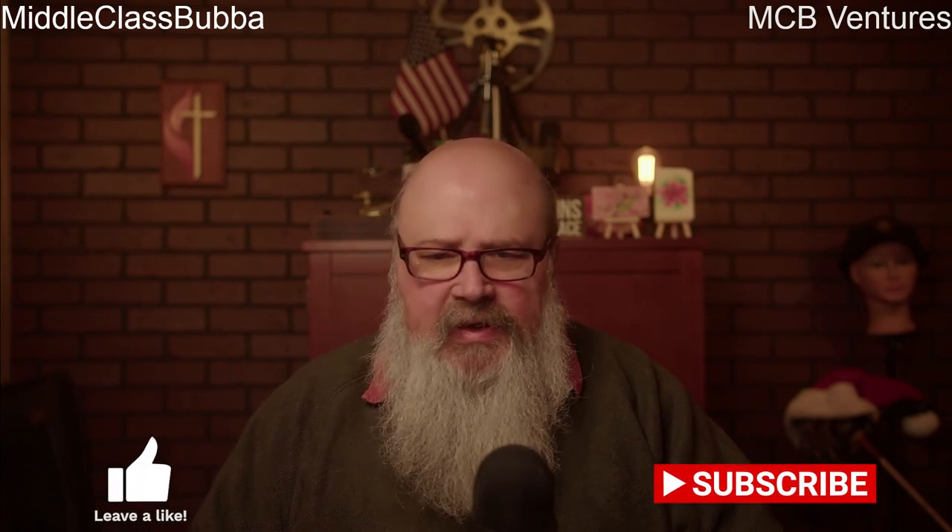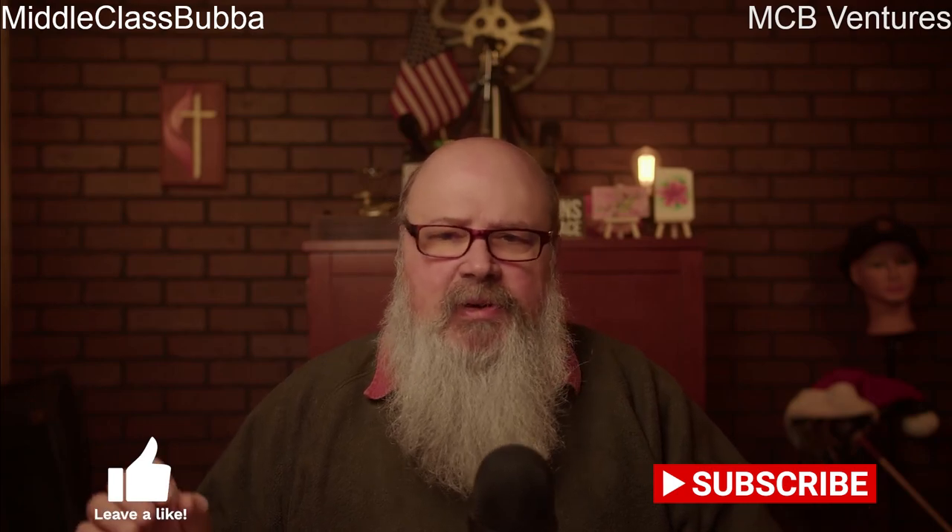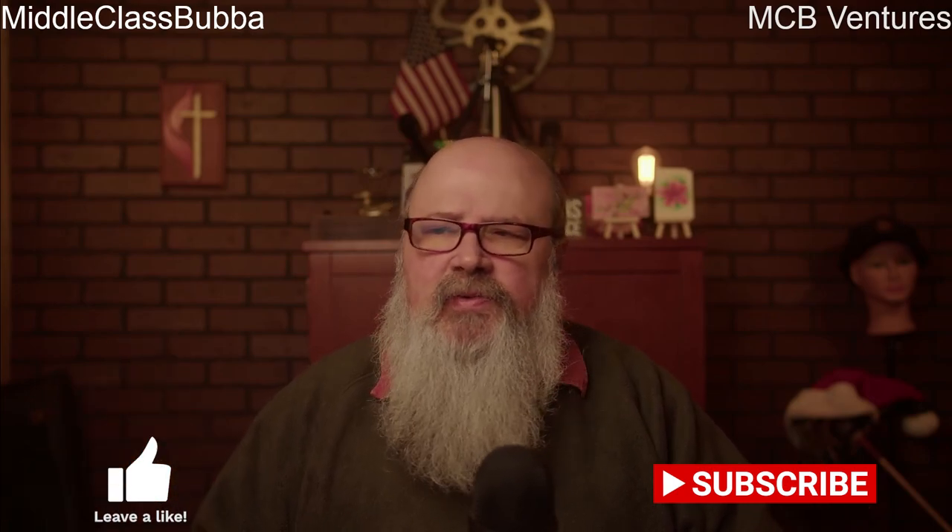Anyway, that's it for this week. Make sure you like and subscribe and please leave comments. If you've got a particular safety item you'd like to see me address, put it in the comments or send me a message and we'll get that done for you. Everybody have a grateful day and I'll see you next time.